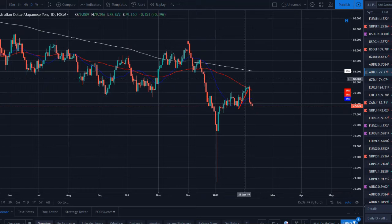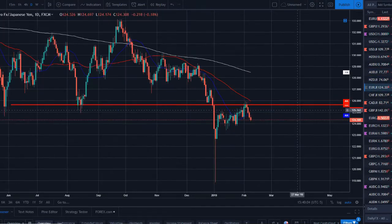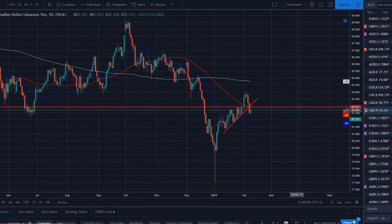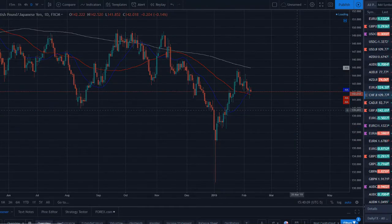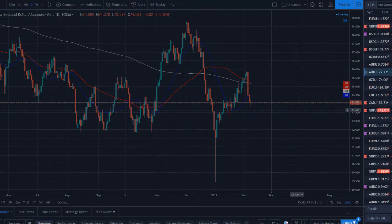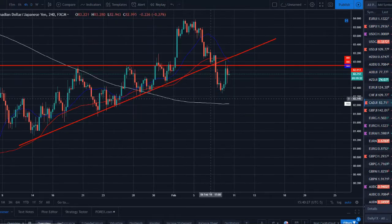Looking across all the yen pairs — AUD/JPY, NZD/JPY, EUR/JPY, CHF/JPY, CAD/JPY, GBP/JPY — they all had some bearish sell-off this week. They looked like they were in a downtrend, with deep pullbacks that could have been reversing trends, but it looks like the bears have stepped back into the market. The yen pairs could be ready to move lower, which would mean a strong yen.